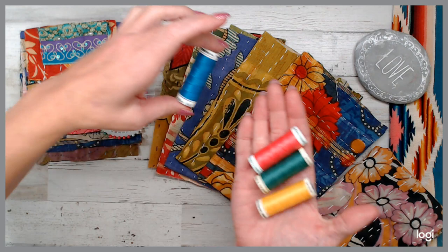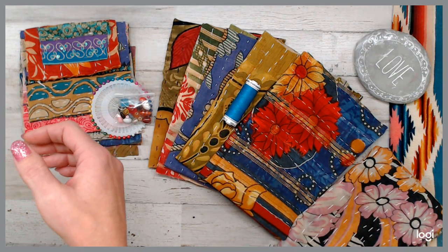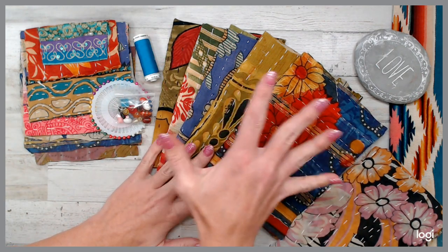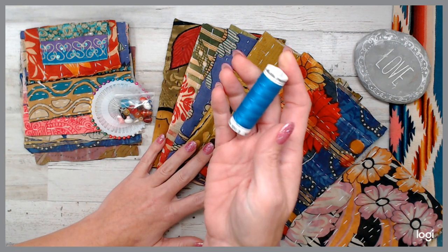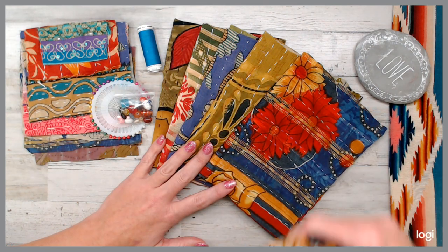So when you go to the listing, you just pick your thread color, and that thread is my gift with the purchase of this pack. Because those of you who know Gutermann thread — depending on how much yardage is in each spool — they go from between four to six bucks a spool. So that is my gift for you guys in this pack.